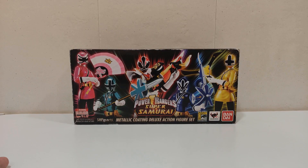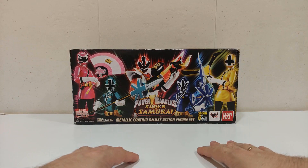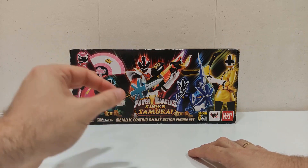¡Hola a todos Taikuro Reviewenses y Taikuro Reviewensas! Sé que no os esperabais esta review en pleno día de Kamen Rider, pero hoy, mirad bien la fecha, es 7 de mayo. ¿Por qué es importante esta fecha en este canal? Pues porque hace 10 años, el 7 de mayo de 2014, subí la primera review, como ya habéis visto en la intro, con más de 700 reviews a mis espaldas después de 10 años.